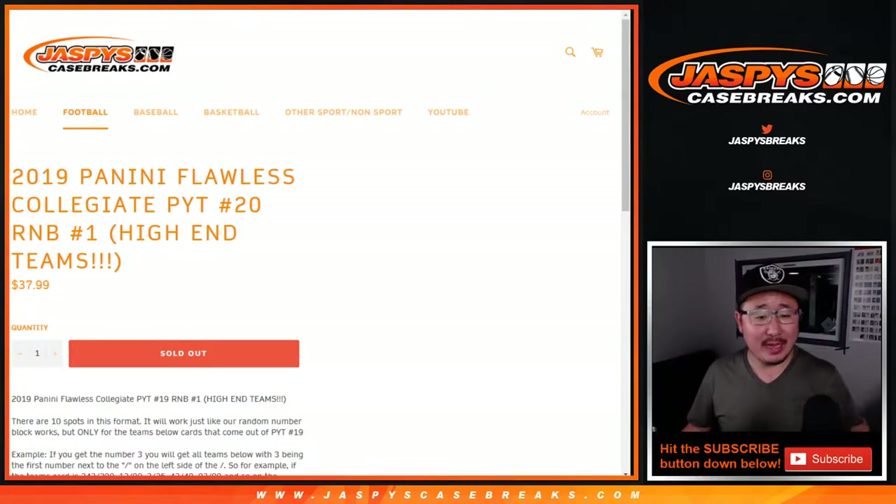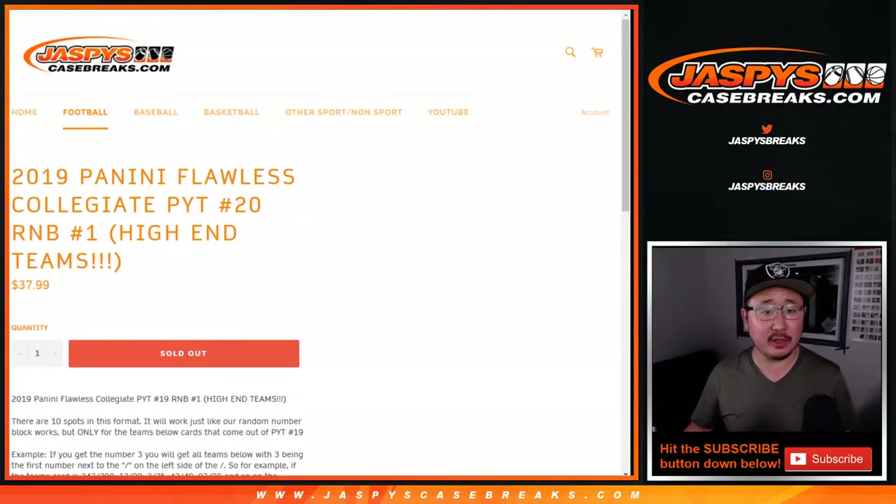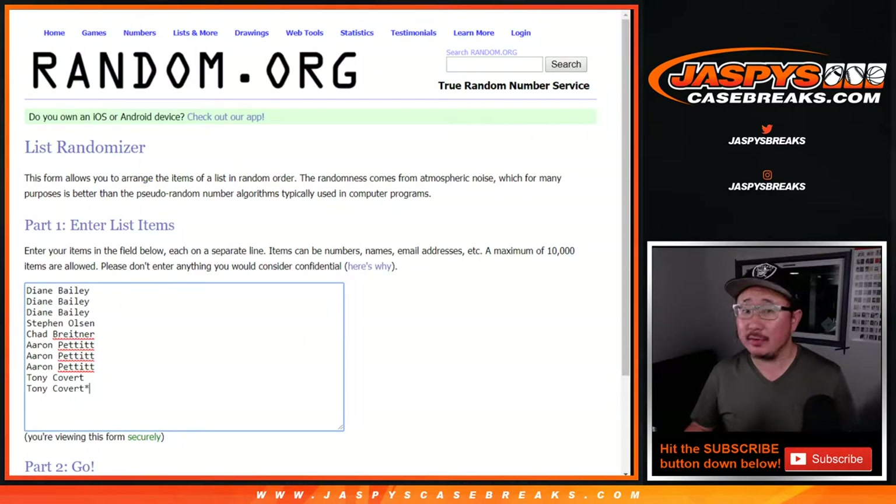Hi everyone, this is a randomizer video for the high-end teams in Flawless Collegiate Football Picker Team number 20, which is almost close to being sold out, so let's make that happen. Here are the teams involved in this random number block, just for Picker Team 20. Big thanks to these folks for getting into it.